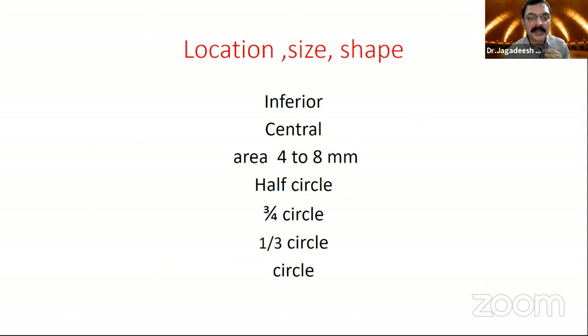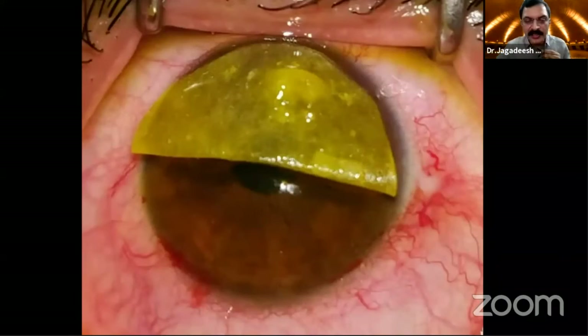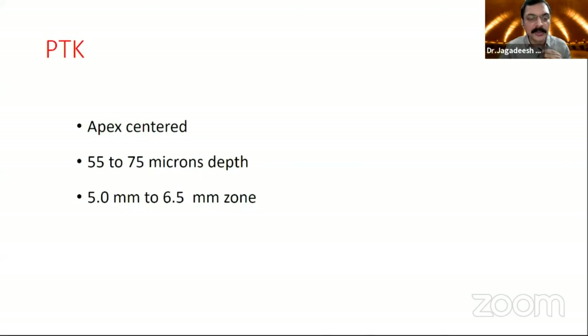Then, location and size. For a patient like this, I do only the inferior area — the superior area we cover with tissue and mask with paper — and we do only inferior crosslinking. Even for PMD — pellucid marginal degeneration — we do only inferior crosslinking and don't touch the superior cornea.